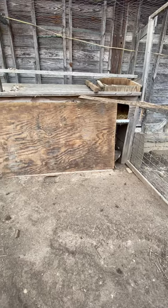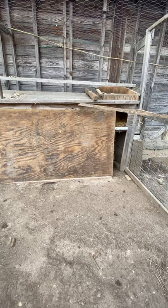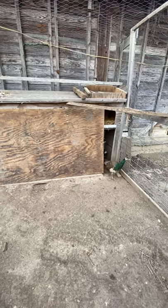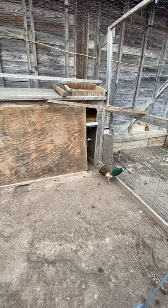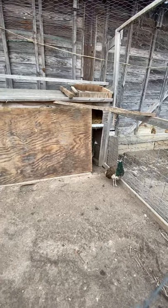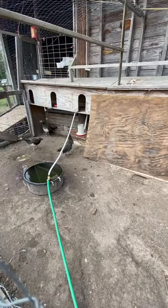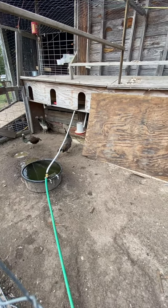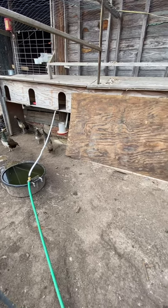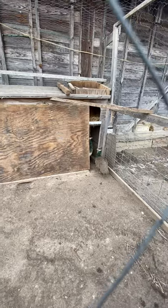The shelter prevents wind, rain, and snow from bothering them. I put a heat lamp in there for the winter where they stay warm, toasty, and dry. This area is also where they lay eggs during egg-laying season. They always have fresh water and fresh food, and that's how they stay healthy.